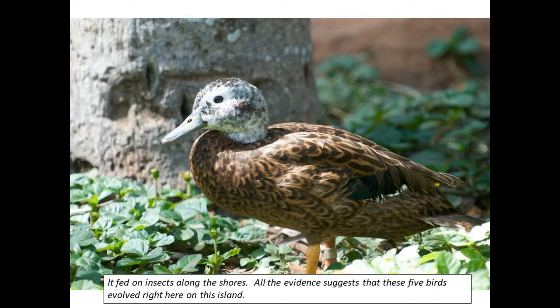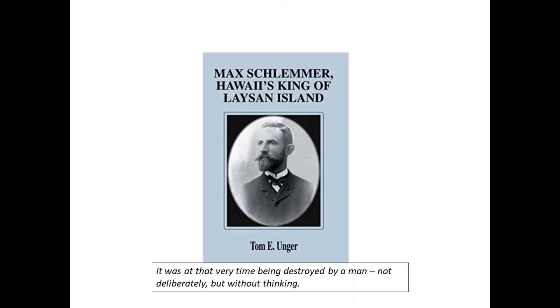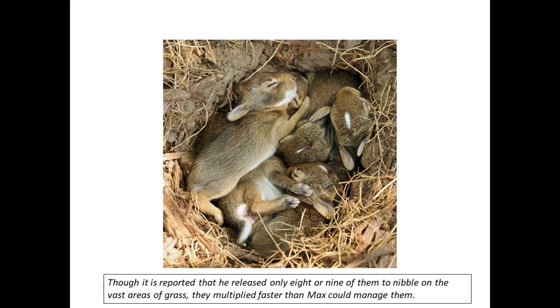Homer Dill revisited Laysan in 1911, around 10 years after his first visit. It was, at that very time, being destroyed by a man — not deliberately, but without thinking. Max Schlemmer and his family spent years here digging for fertilizer and harvesting eggs for shipment to Honolulu. Though the island had been decreed a national bird sanctuary in 1909, Schlemmer had some rabbits shipped out and let loose. He had wearied of a diet of fish, birds, and eggs, and dreamed of starting a rabbit canning empire. Though he released only eight or nine rabbits to nibble on the vast areas of grass, they multiplied faster than Max could manage them.